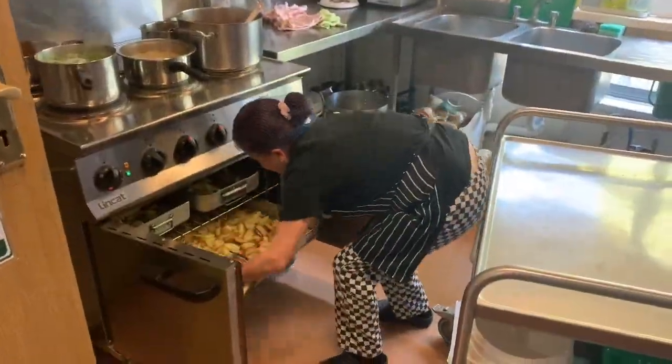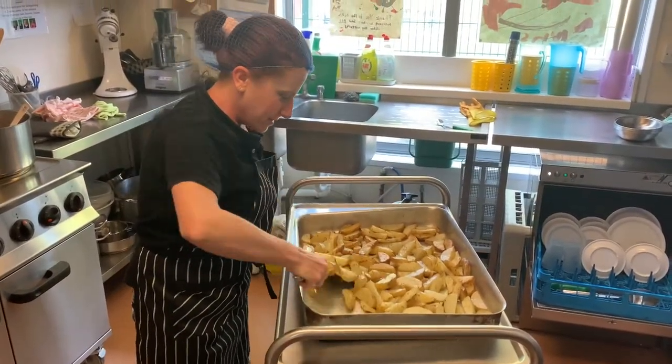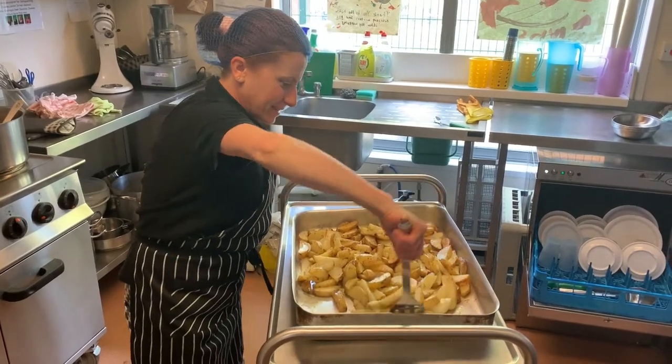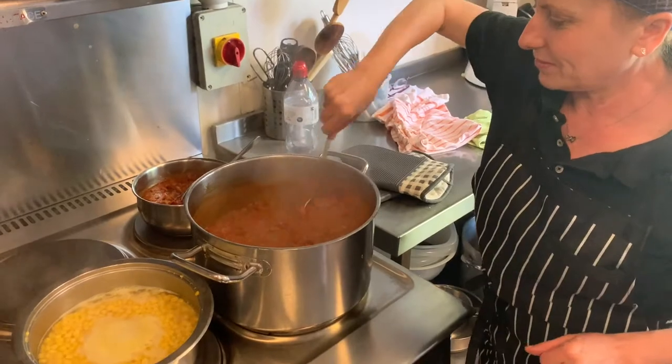We supply home-cooked healthy food for your child that is cooked on the premises. We believe that providing quality food is essential for your child's development and we strive to ensure it is locally sourced healthy food.